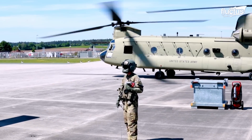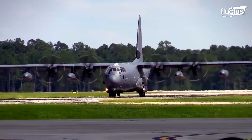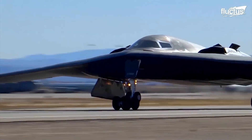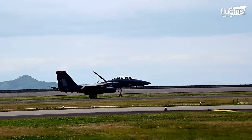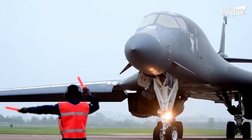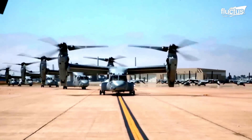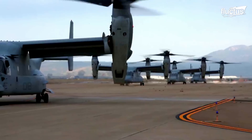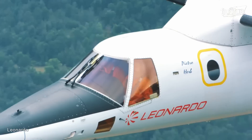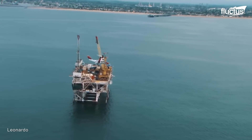Hello everyone and welcome back to the Flectus channel. The last few decades have seen an evolution in aircraft development with different designs and a focus on diverse markets. This includes applying VTOL technology to the civil aviation market, as has happened with Leonardo's AW609, which has been developed particularly for VIP customers and offshore oil and gas operators.